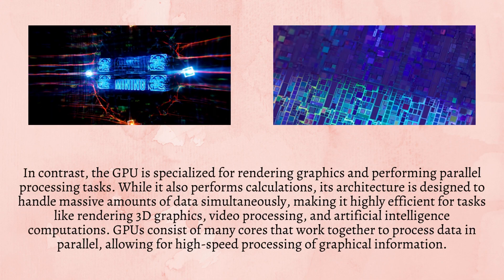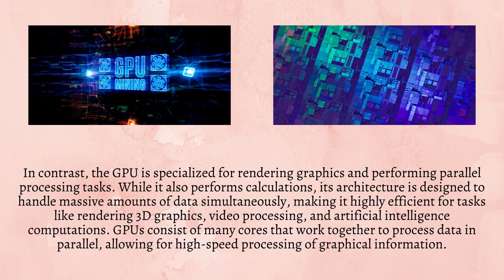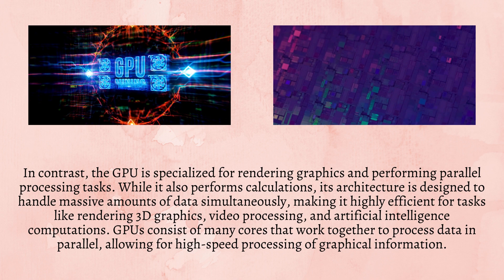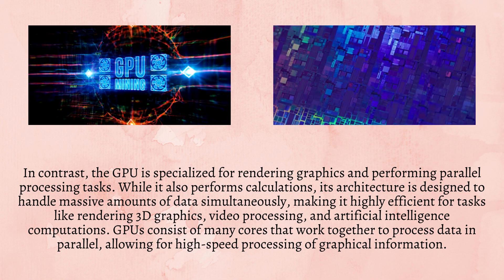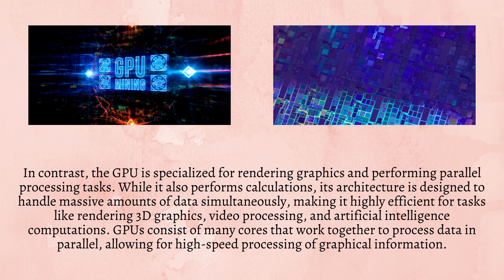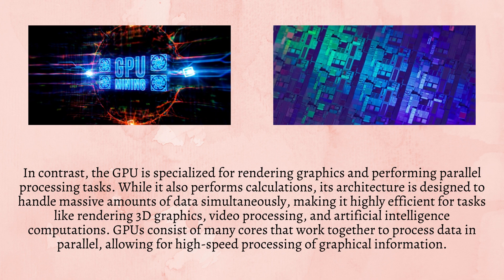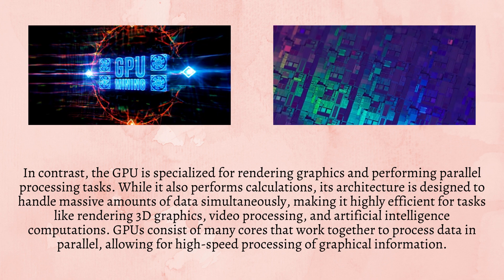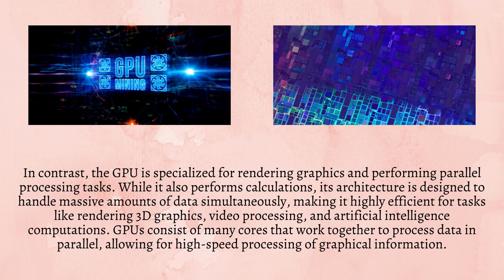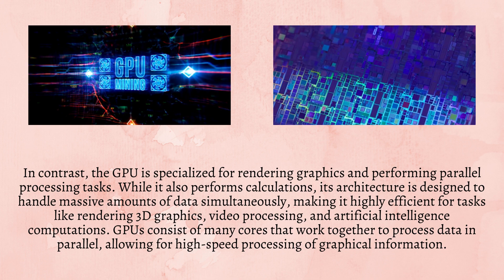In contrast, the GPU is specialized for rendering graphics and performing parallel processing tasks. While it also performs calculations, its architecture is designed to handle massive amounts of data simultaneously, making it highly efficient for tasks like rendering 3D graphics, video processing, and artificial intelligence computations. GPUs consist of many cores that work together to process data in parallel, allowing for high-speed processing of graphical information.